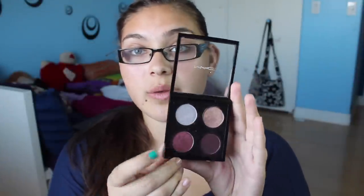The next thing is my MAC quad that I created, and this has Sketch, All That Glitters, Digit, and Cranberry — I think. Cranberry is like a frosty color. I love this combo and for Valentine's Day it was perfect. For February and just year-round I can wear this quad and it's amazing. All these colors work really well with my skin tone.